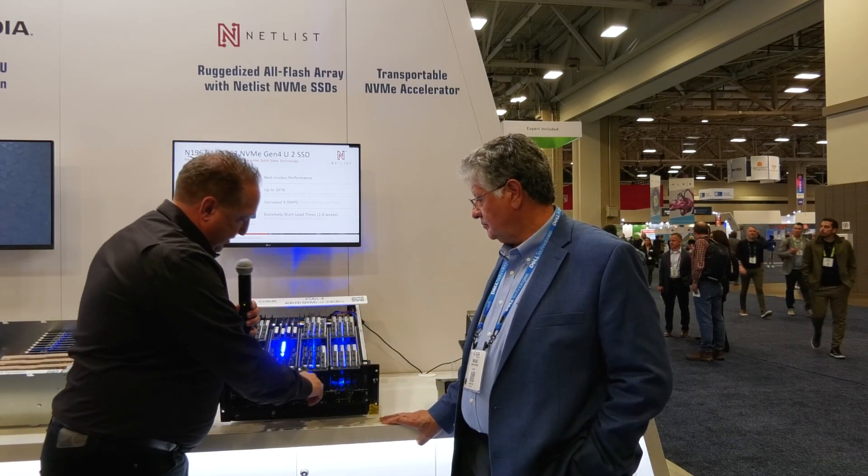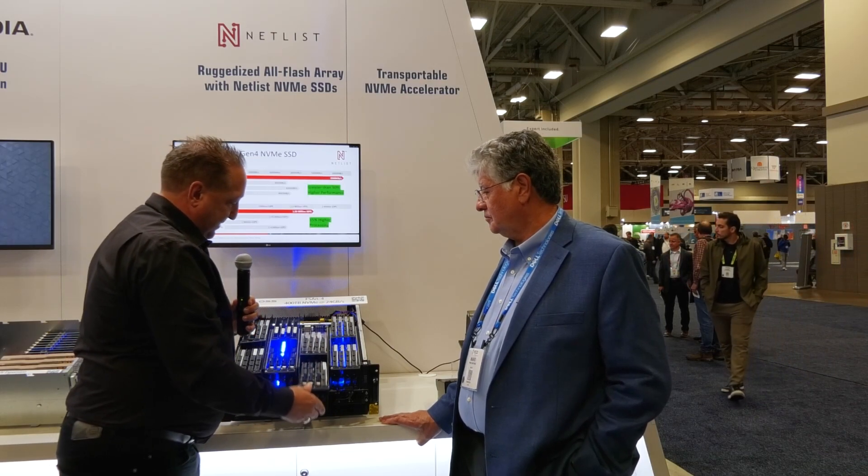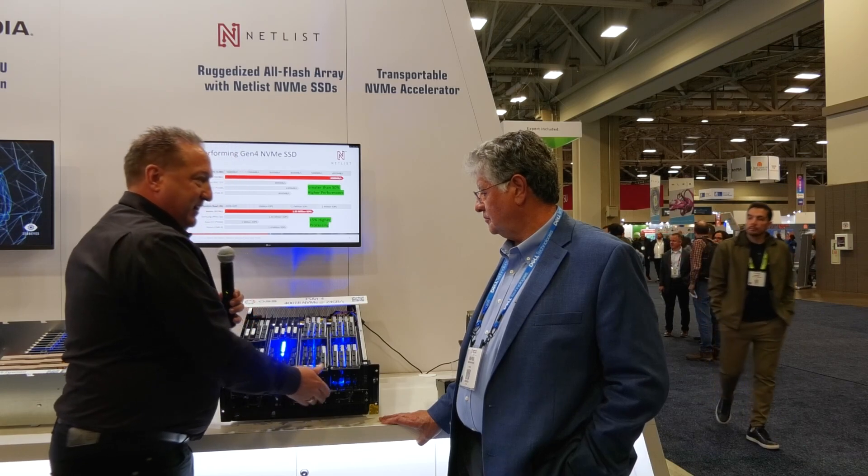Some of the features of this: notice that we put all these NVMe drives in here, but we have removability so we can take it from the air to the ground fairly easily, and keep all the RAID data on the Netlist drives as it moves around.